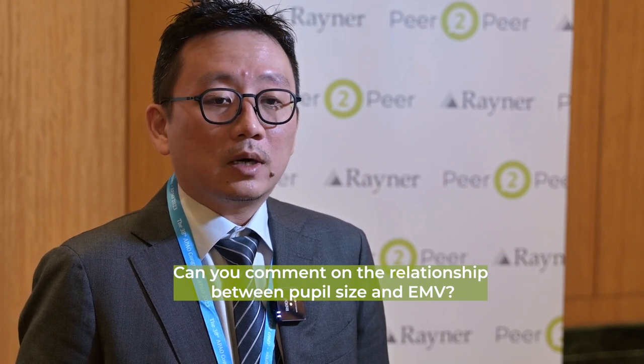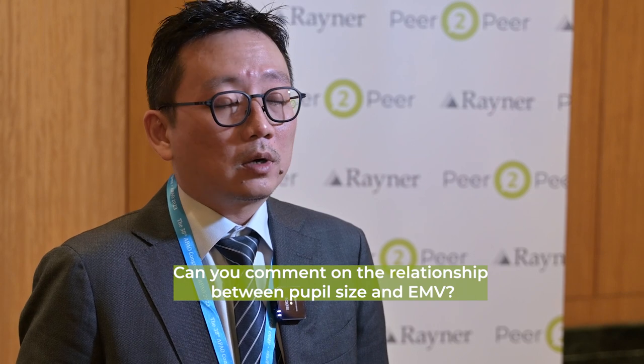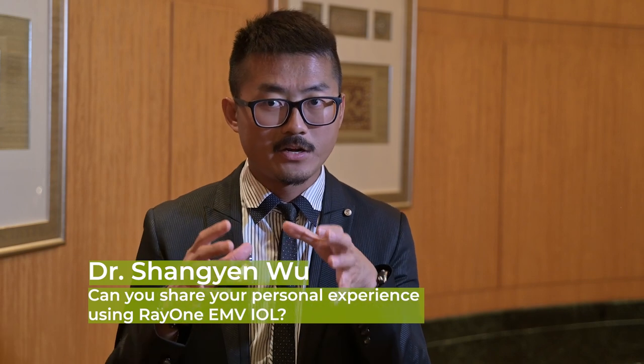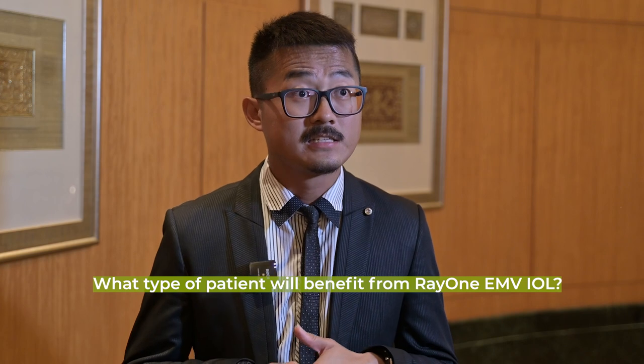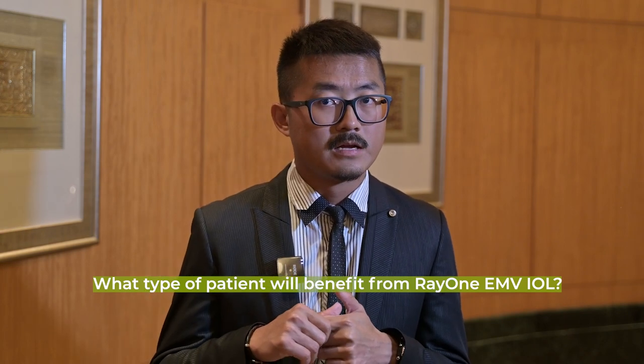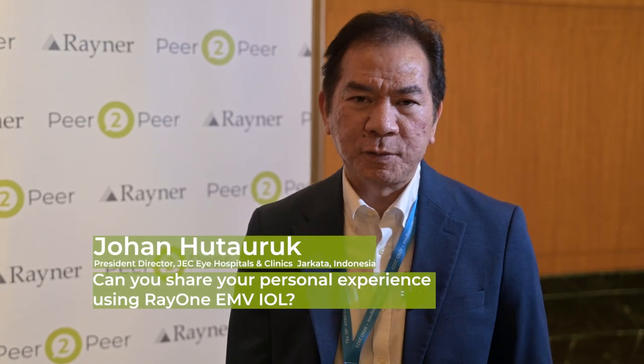Our study looked at pupil sizes and found no correlation between pupil size and the amount of near vision they can see. We also did mesopic and photopic analysis and it was almost the same for both conditions - really encouraging results. For me, the IOL has very good centration and stability. The EMV is my choice because of less glare, less halos, and very good night vision for patients who drive at night and use computers - needing middle to near vision.